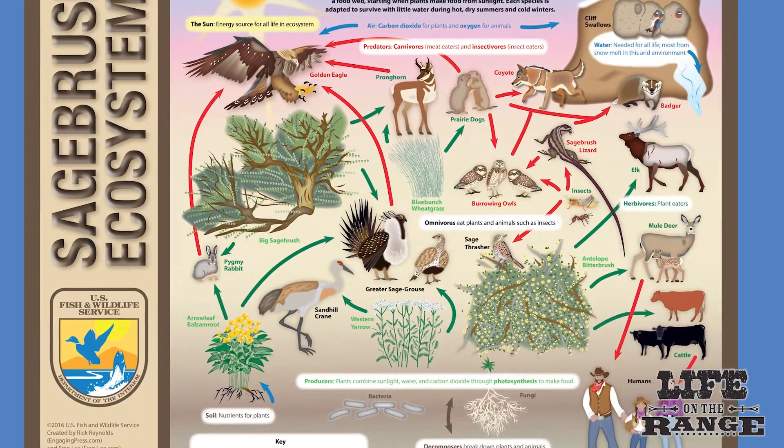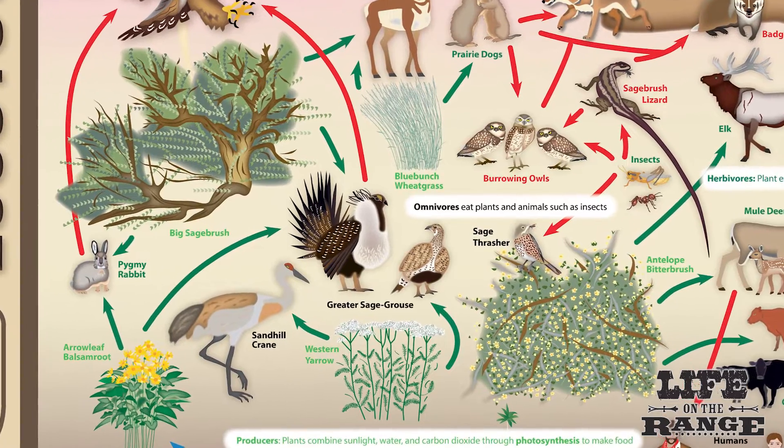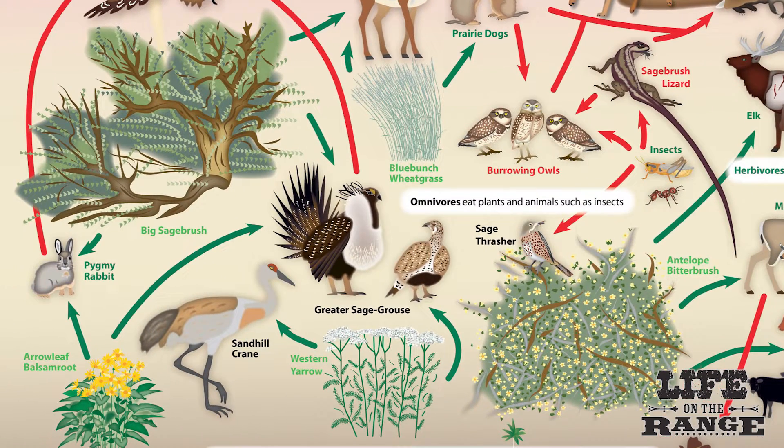Let's take a look at their life cycle, threats posed by predators, and see what it takes for sage grouse to survive on Idaho's rangelands.